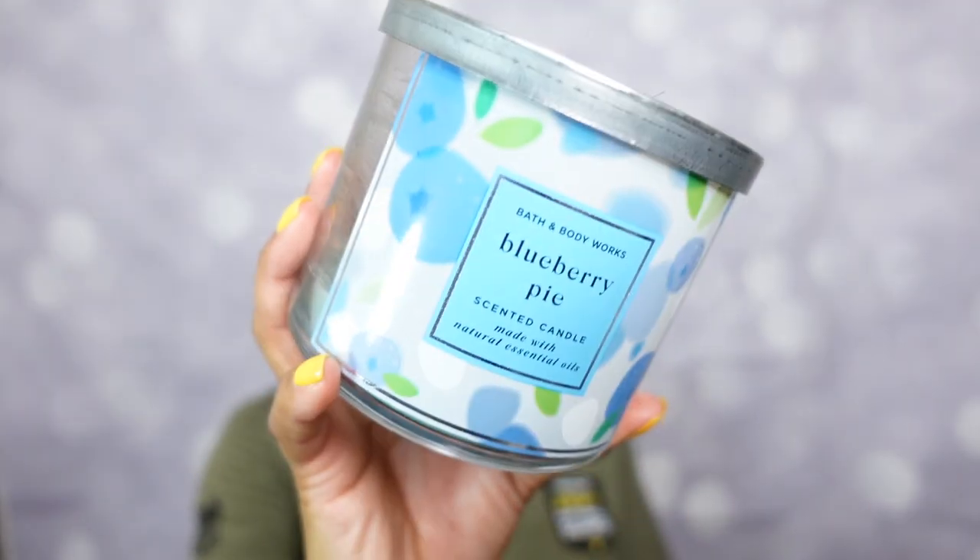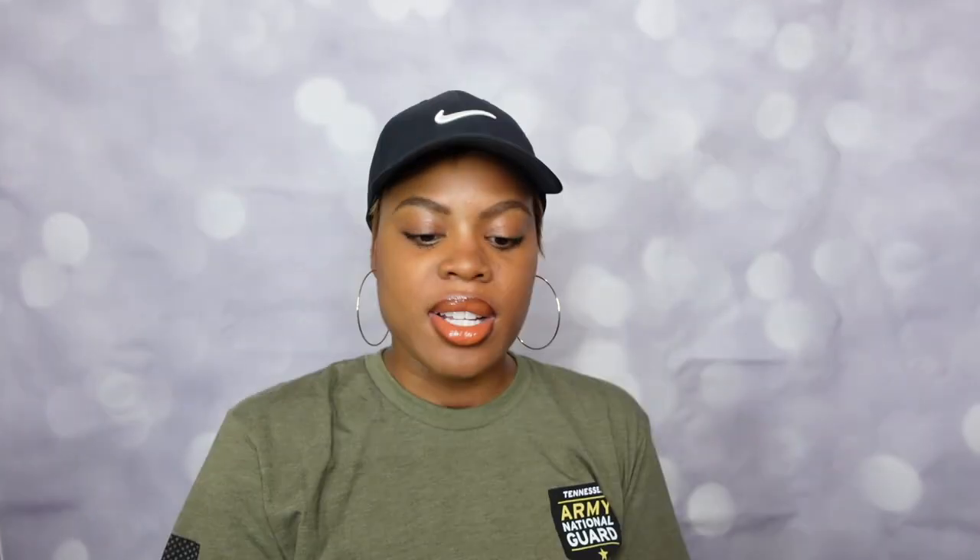The next candle made my superlatives for Bath & Body Works Spring 2022 — check that video out too. This is the Blueberry Pie candle. Blueberry Pie came back to us finally — we've been waiting on it! The notes are juicy blueberries, flaky crust, and sugar crystals. And the price point was $24.50 as compared to the $26.50 that's been going on — so it came back in a way we really like. Three wicks right there.